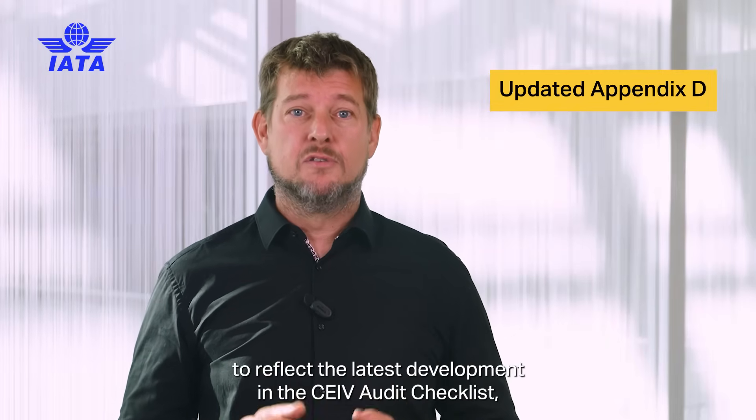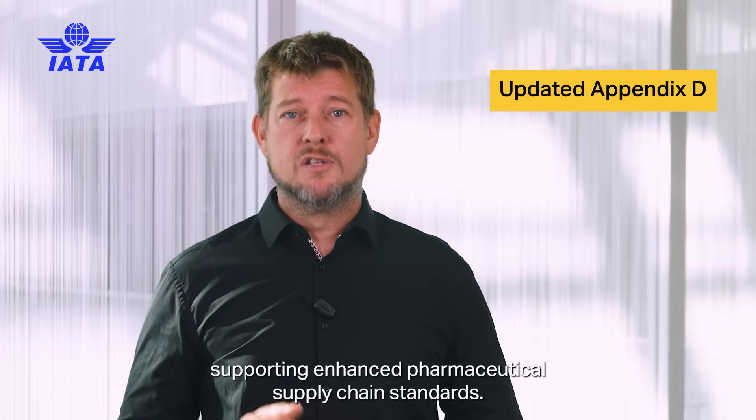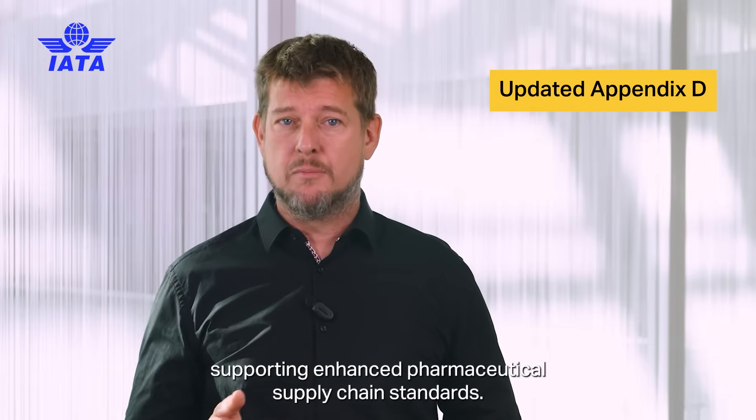Appendix D for the Centre of Excellence for Independent Validators has been updated to reflect the latest developments in the CEIV audit checklist, supporting enhanced pharmaceutical supply chain standards.